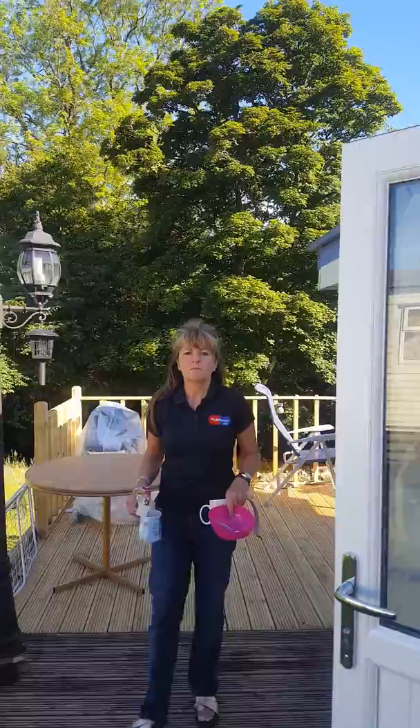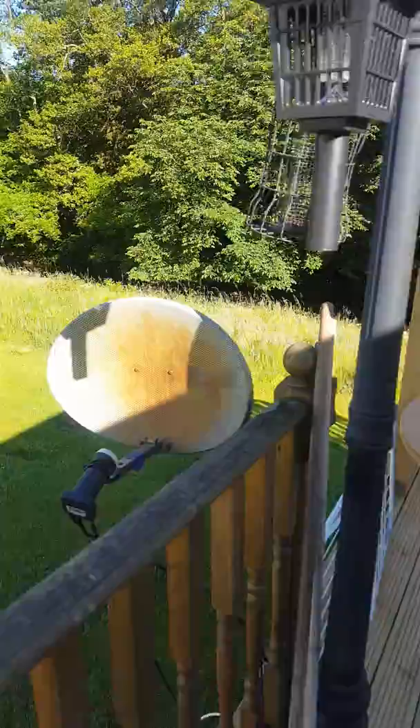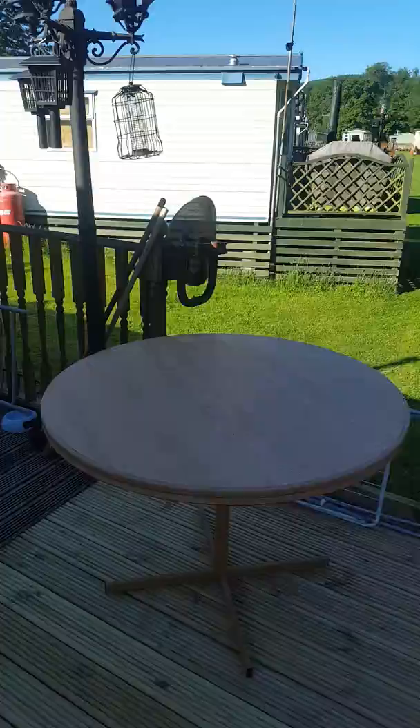Final update on the caravan renovation. I'll start with the outside. The decking used to go to there — we need to get the satellite dish moved so we can't finish off this section, but there's the extension to the decking. We do all this work ourselves, we don't get anybody else in, and that's the view from our decking.